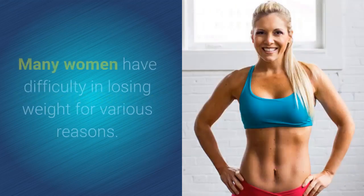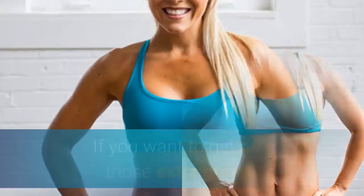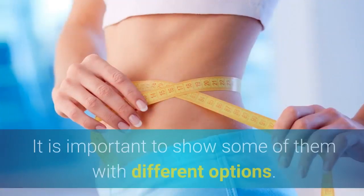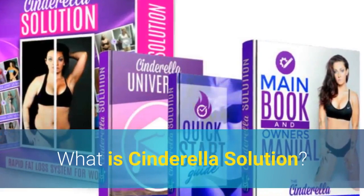Cinderella Solution: many women have difficulty losing weight for various reasons. If you want to get rid of those extra pounds, it's important to find a program which works for you. Here we look at some options — what is Cinderella Solution?